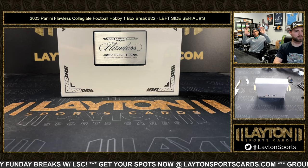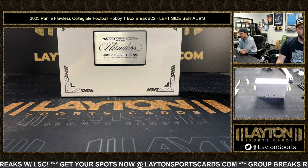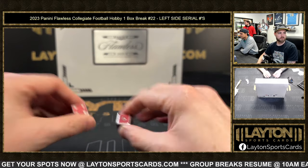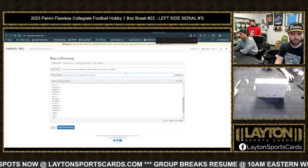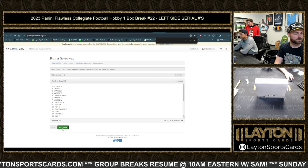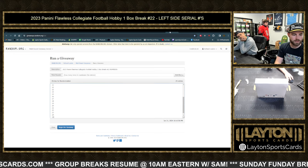Everybody, it's Jake and Jeff here. We got 2023 Flawless Collegiate Football hobby, one box, number 22 left side. Serial — let's randomize and rip. Good luck everybody! See, a box just as good as the last one. Four and one, five times names. First one, two, three, four, and five — swaggy down to Matt P.